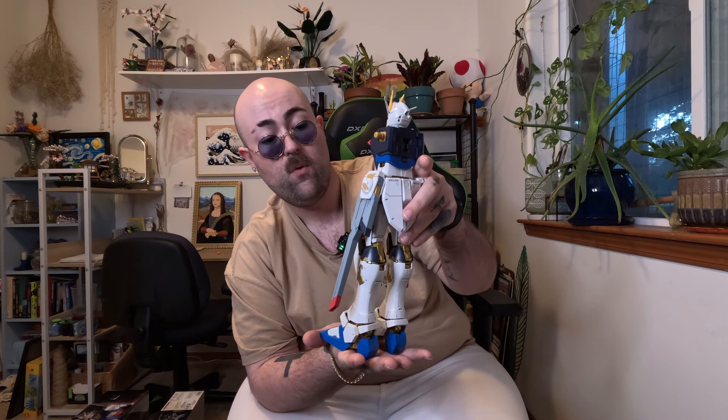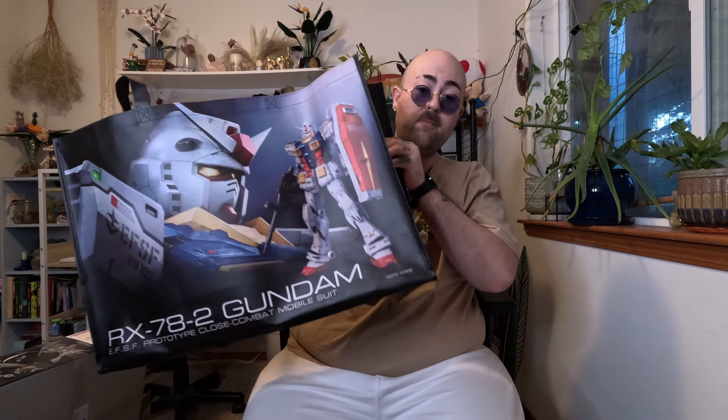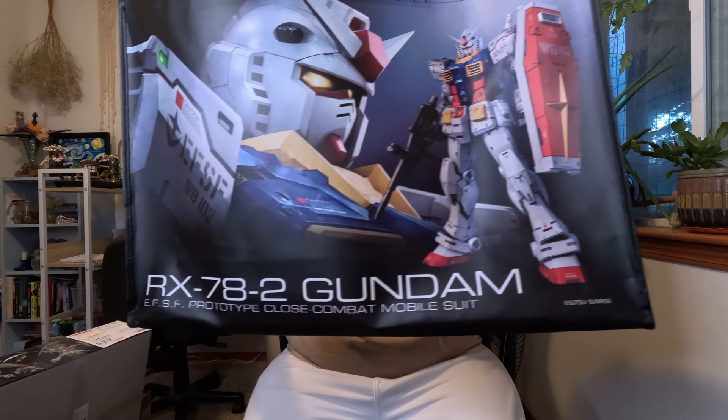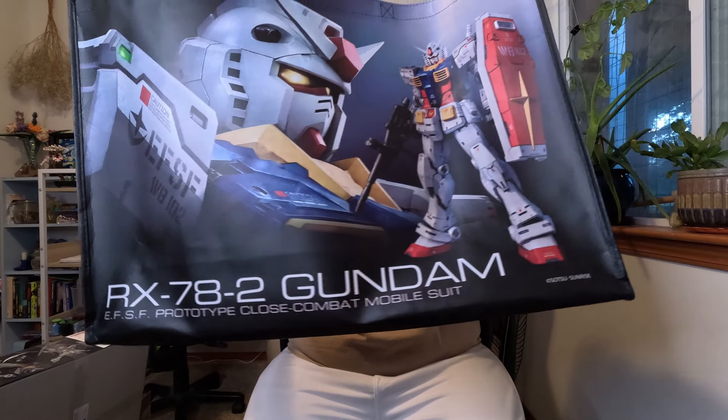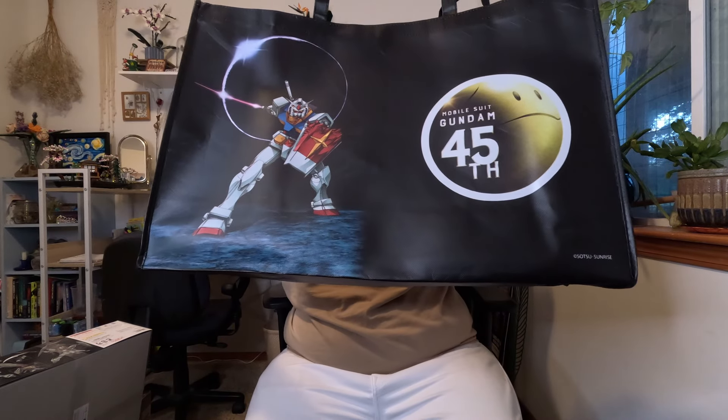Then she's done and ready for her forever home on the shelf. I'm also building two High Grades while I'm not building this, so it's been taking some extra time to finish. Another cool thing from the event: when you bought some kits from the Mobile Base Tour, you got this really awesome tote bag. Check this out — this thing is actually sick, it's got another side to it. I got two of these.